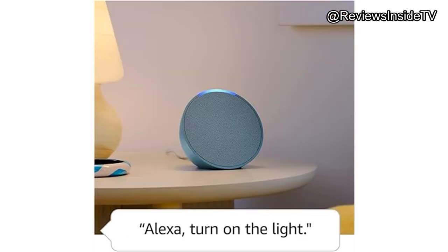However, if you're looking to host a party, this might not be the speaker for you, as its volume and bass are limited by its compact size.